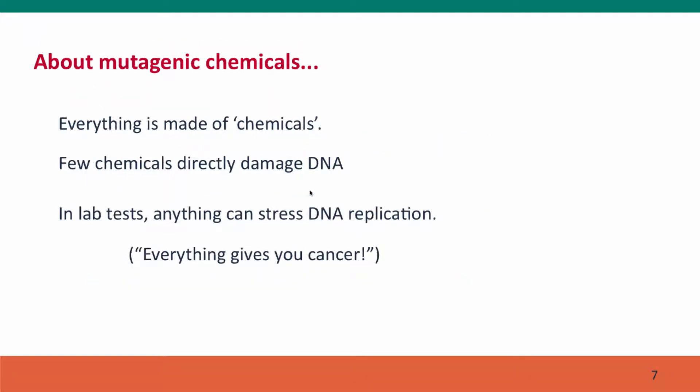Sensationalist newspapers warn about mutagenic chemicals in our food, but we tend to forget that everything is made of chemicals. These stories often worry about man-made chemicals as the really dangerous ones. But much of the mutations we experience and the mutagens in our environments are natural mutagens. Many mutations happen because of naturally occurring reactive products of our own metabolism. Sunlight, which is extremely natural, is a very potent mutagen — as is nicotine and the tars in tobacco. Furthermore, very few chemicals directly damage DNA; many will interfere with DNA replication if the dose is high enough, and this is true of almost every substance in the world, including oxygen.